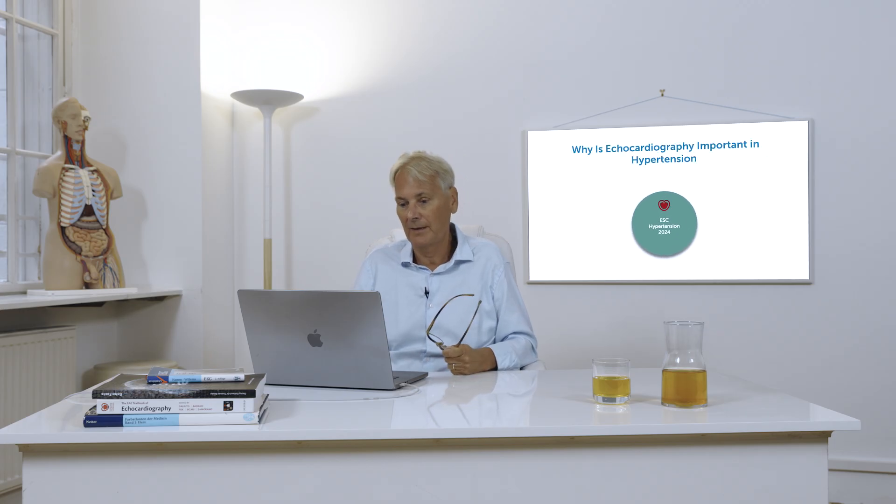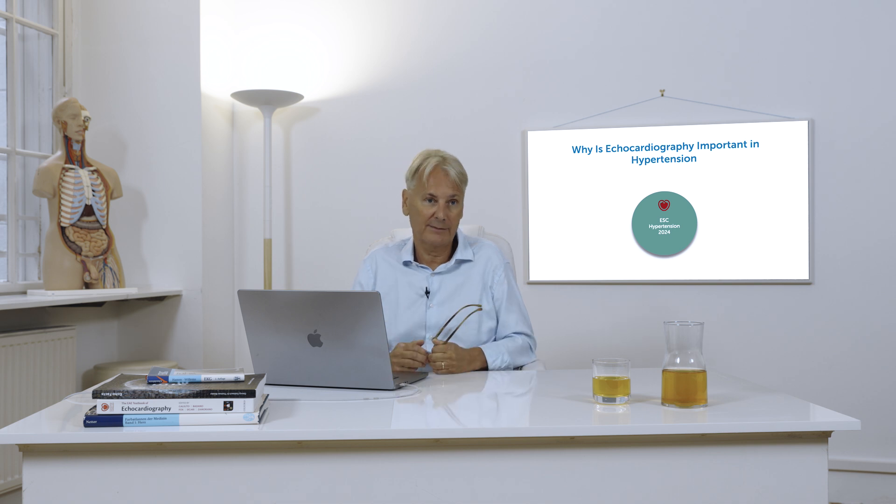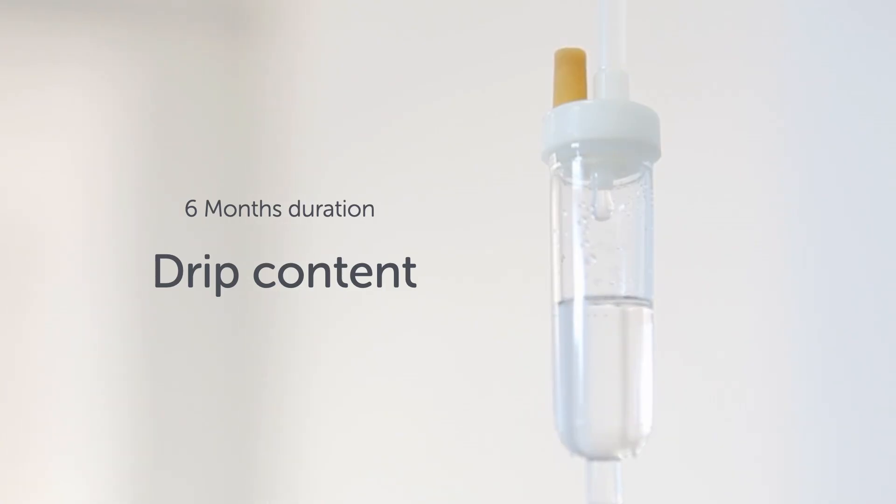I'll provide you with practical tips from my experience, and we will provide you with short lectures that will help you to learn on the go. These lectures are sometimes only three or four minutes long, which will make them much easier to consume. The whole course will last six months, so you will constantly get new content over this half year — over a semester.